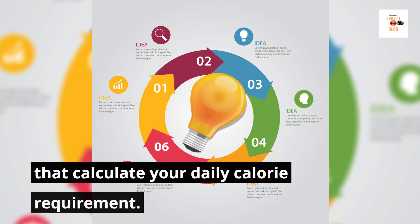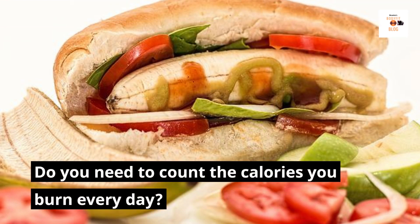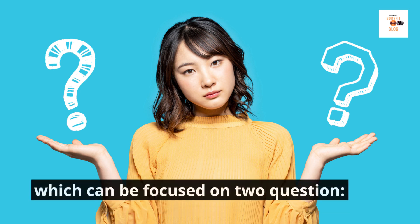Now you know the 6 factors that calculate your daily calorie requirement. Do you need to count the calories you burn every day? No. The goal of this 6-part series is to understand the main concept, which can be focused on 2 questions.